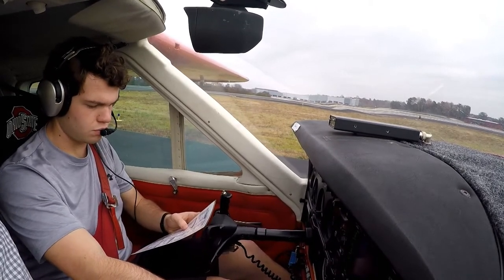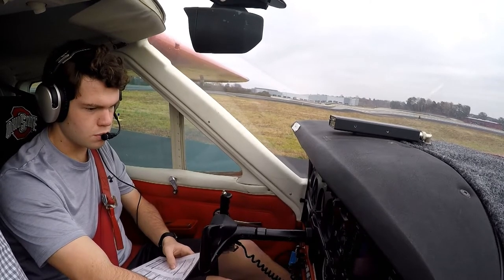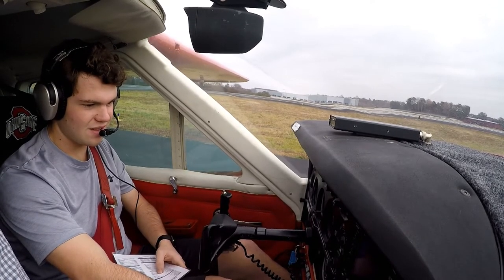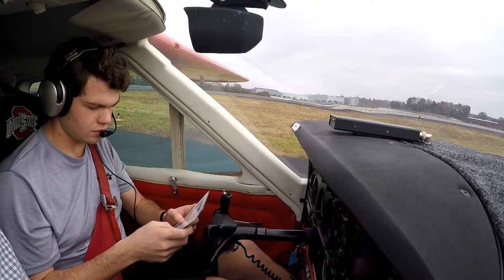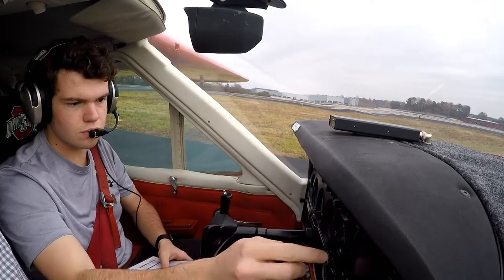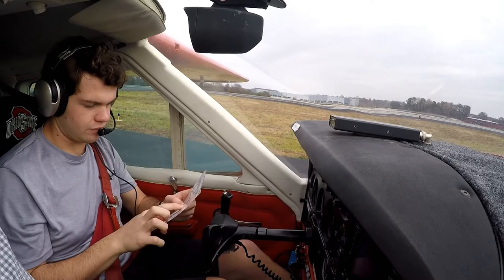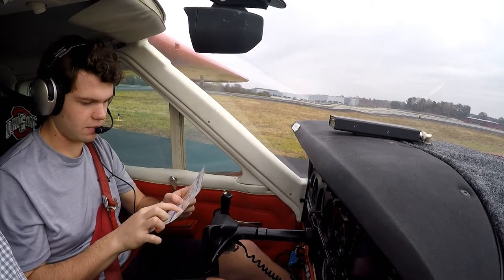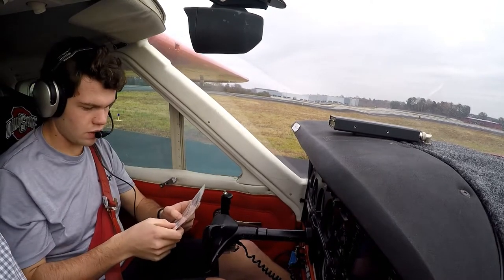Throttle idle check and back to 1000. It has a little bit of a delay — you've got to be a little more on it whenever you're coming in. Idle check at 1000. Flight instruments good. Runways — one. Com radios, nav radios, GPS, autopilot. Throttle friction lock good. Flight plan. Doors and windows latched. Flaps at 10.